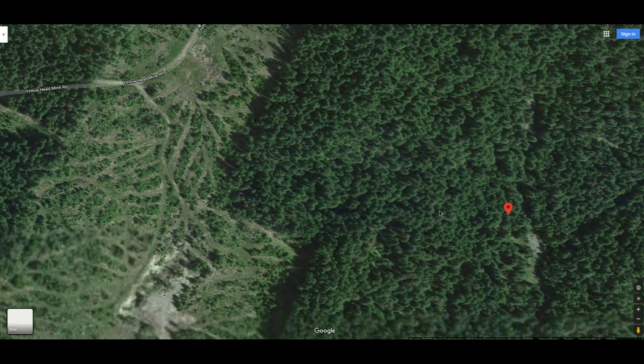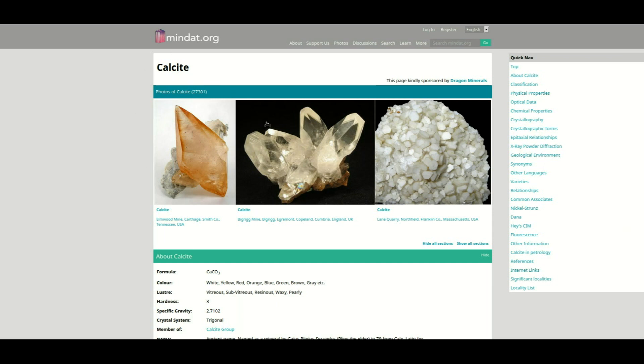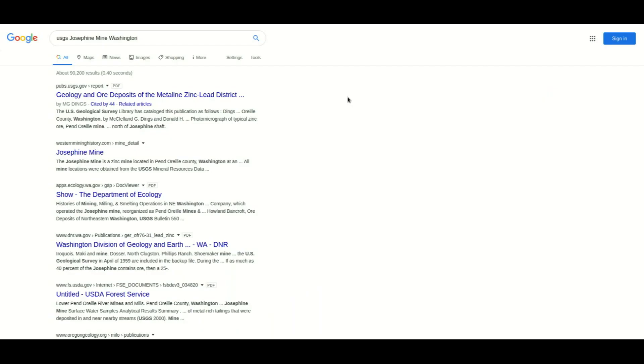So we know that the Josephine Mine is here and that it has some interesting material to go look at. Next, we're going to want to see if there's any historical information that we can read about and find regarding the Josephine Mine. Let's go over to the USGS. The USGS is a really underutilized website with a lot of great information, along with the DNR. You're just looking at some Google search results here for USGS, Josephine Mine — I throw the state in there as well. Let's click on some of these PDFs.